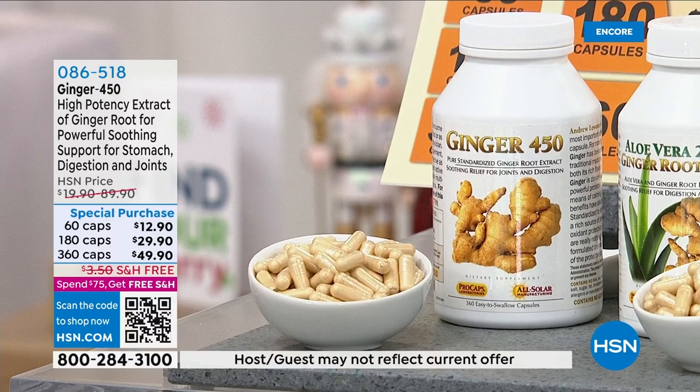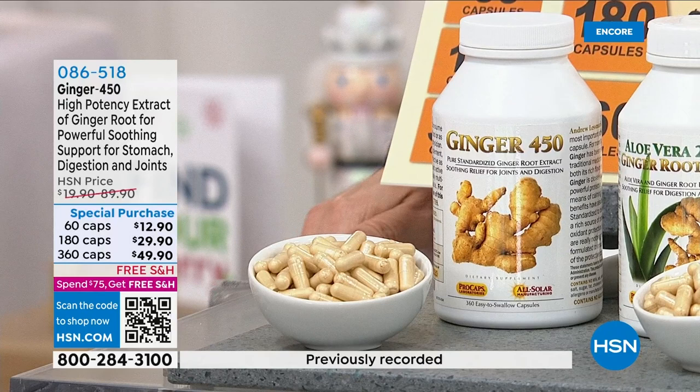We need to make sure we look after ourselves and give our bodies a fighting chance. Aloe vera, always well-received — try Andrew's, we know you'll love it. Let's do two more quick mentions, 60 seconds each. We start with ginger, high-potency extract of ginger root. Andrew, soothing support — this time for stomach, digestion, and joints.